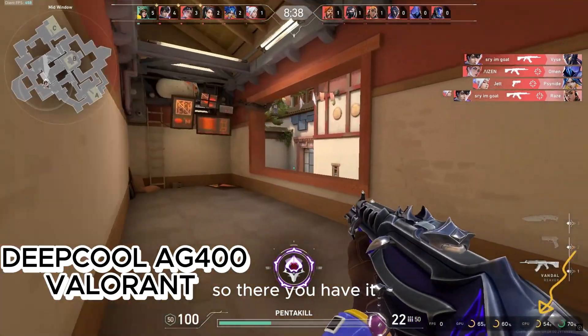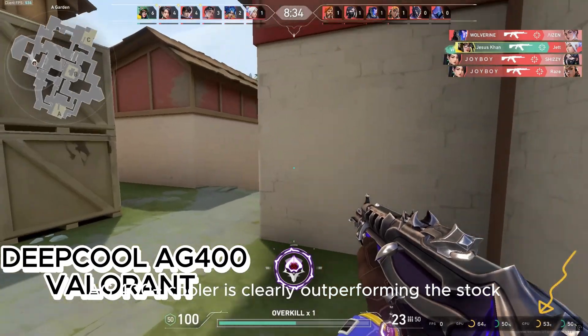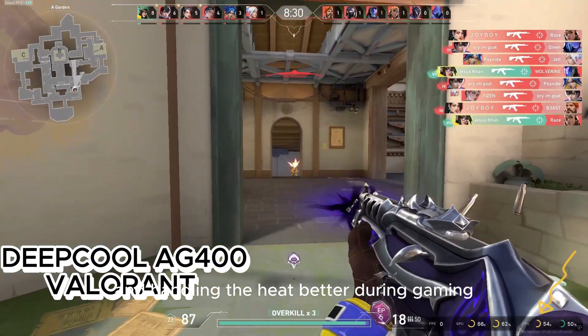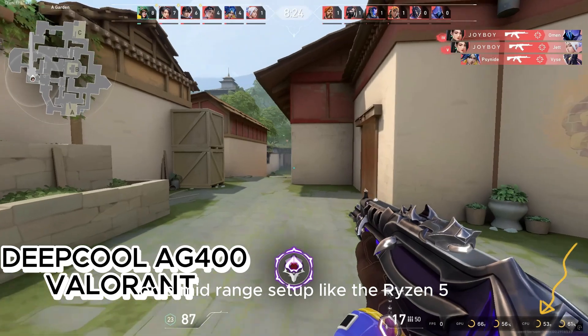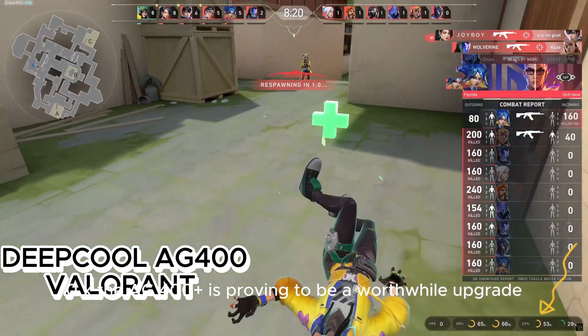So, there you have it. The Deepcool AG400 plus cooler is clearly outperforming the stock AMD cooler, keeping idle temps lower and handling the heat better during gaming. For those looking to improve cooling on a mid-range setup like the Ryzen 5600X, the AG400 plus is proving to be a worthwhile upgrade.